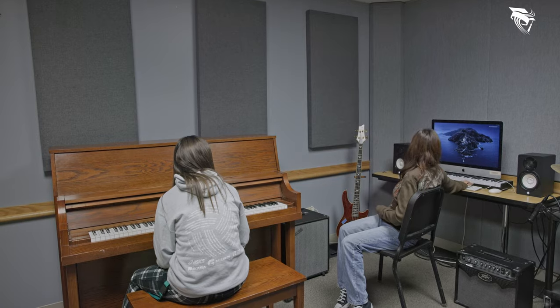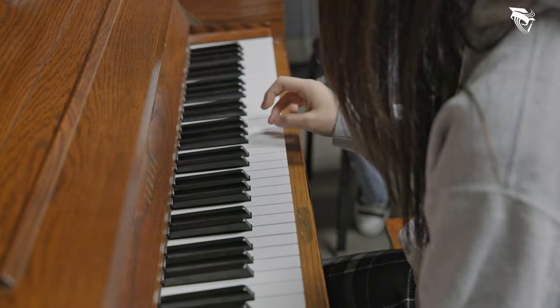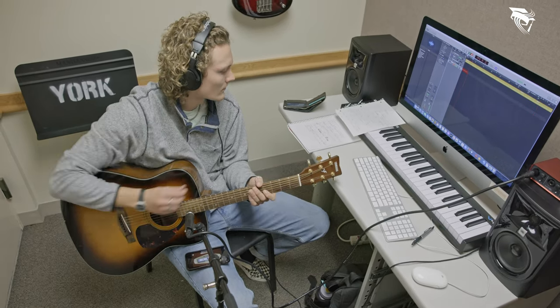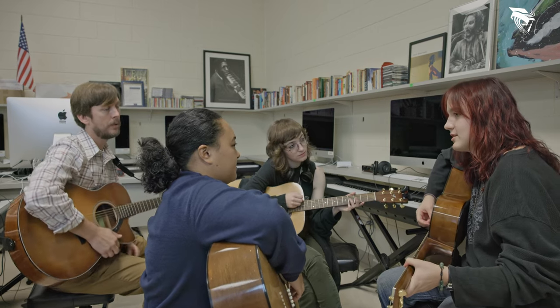We have 12 different spaces students can go and record instruments, vocals, or just do studio mixing — whether it's recording, whether it's writing, whether it's playing, or just knowing that they have a way to express themselves. That's what music production is all about.